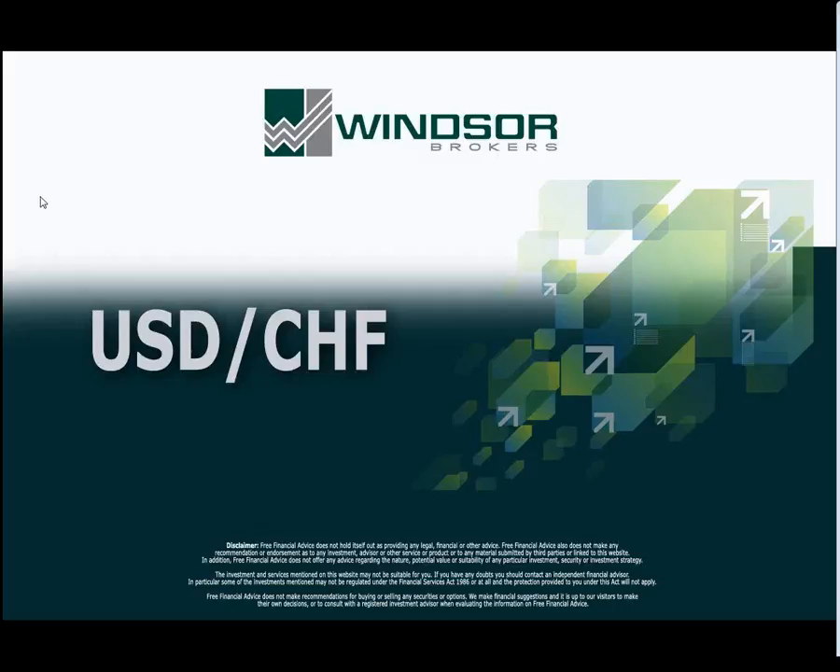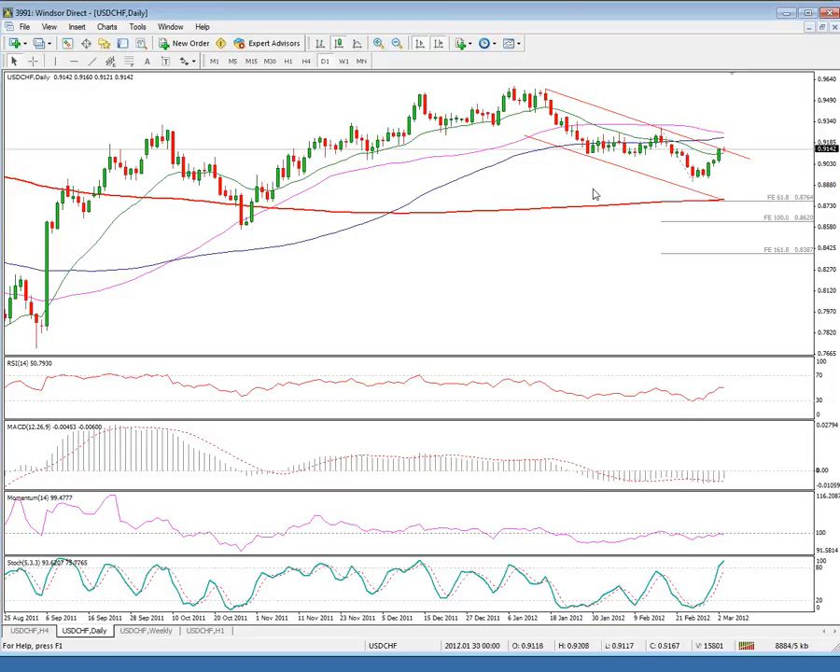Good morning. You are watching the short-term technical outlook for Dollar Swiss for Monday, 5th of March 2012. The pair's current price action is in corrective mode, correcting the broader down move from the 95.73 high of the beginning of 2012, after the pair found good support at the 89.30 zone where a double bottom was left.